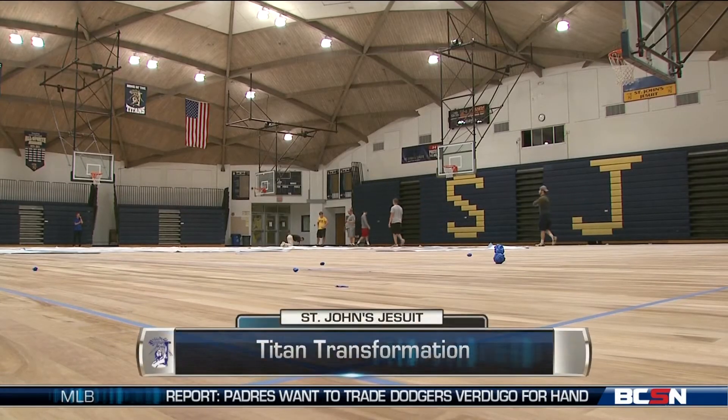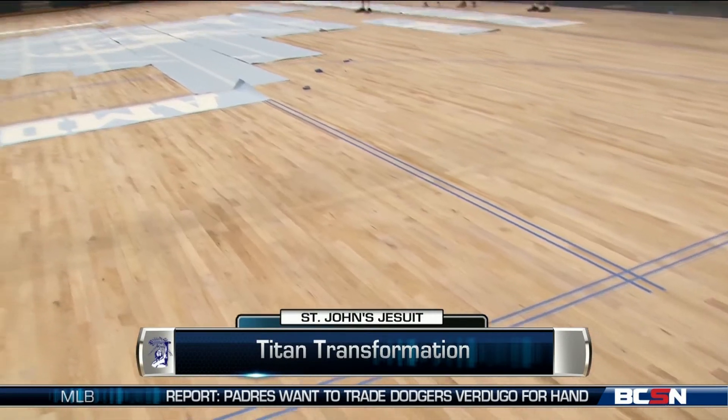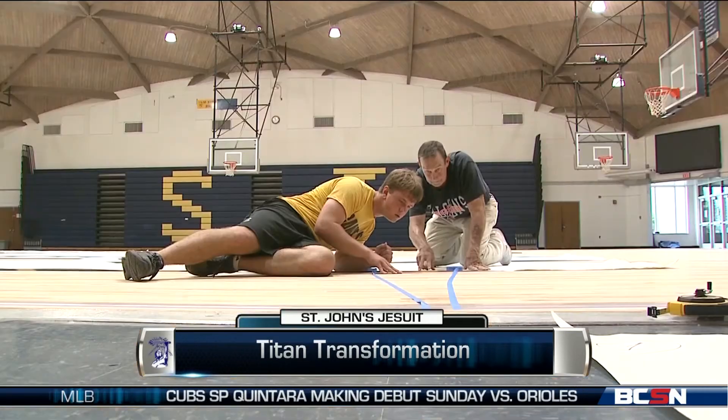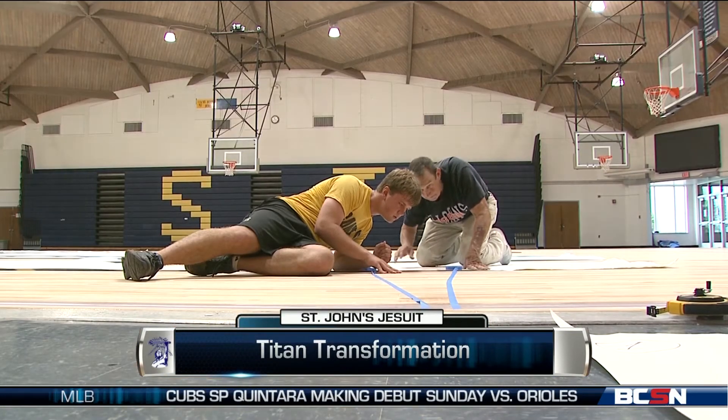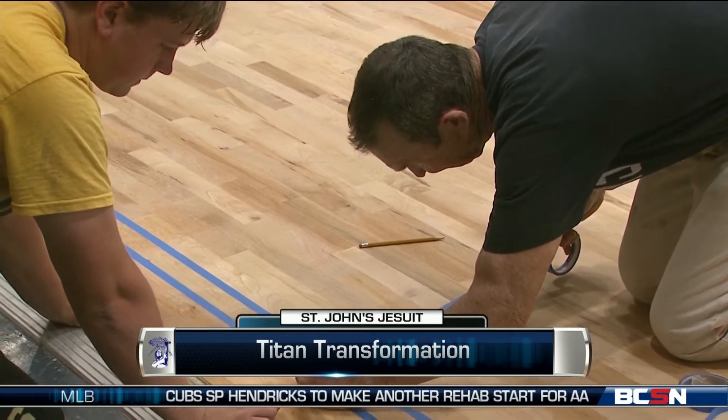Football season may be top of mind right now, but St. John's Jesuit is already preparing for hoops. The high school is renovating its basketball court before the start of the season. The floor, put in during the early 2000s, will stay the same but is getting a new look.